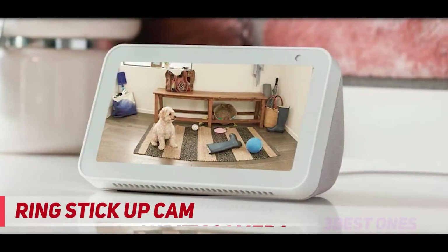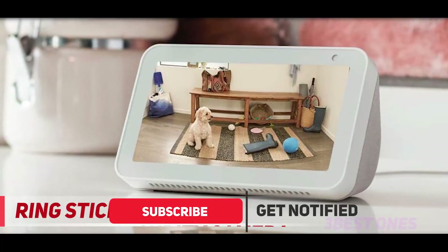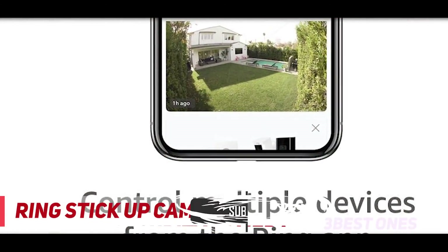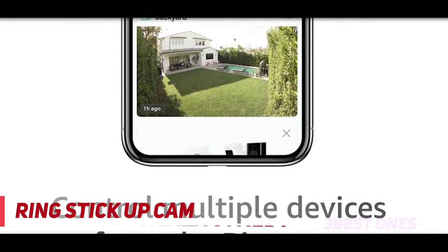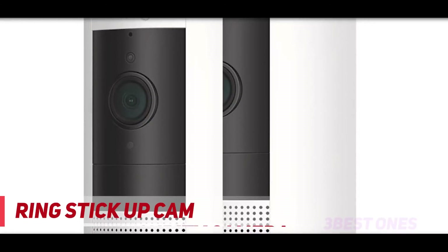Though we'd like it better if it supported Google Assistant and HomeKit. We've seen reports of short battery life on Ring products, and recharging the Stick Up Cam is a tedious process since you need to remove the battery each time. There is a wired option — the Stick Up Cam Plug-In — but you lose the flexibility of installing it anywhere.